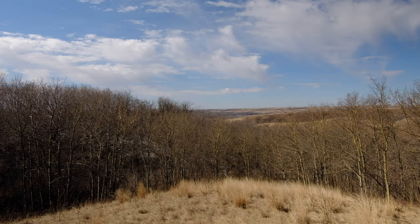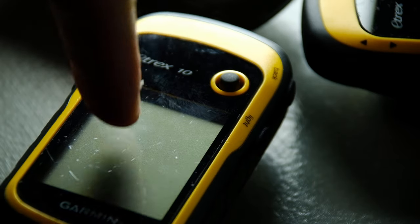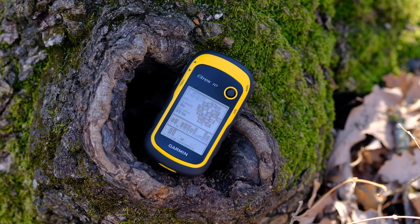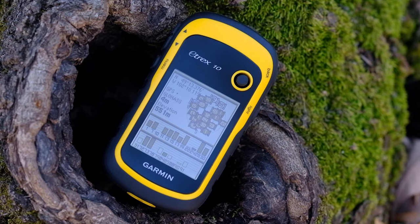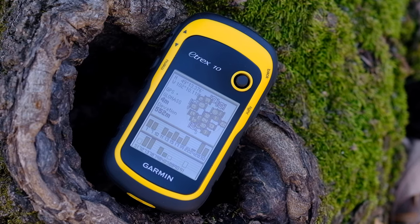In the age of incredibly advanced smartphones with brilliant HD touchscreens, is there a place for a monochrome GPS device with a 2.2 inch non-touch screen? Enter the Garmin Etrex 10. This is the small but mighty entry-level unit in Garmin's satellite navigator lineup. But does it make sense to buy in 2020? Should you add it to your outdoors kit or give it the hard pass? Let's take a look.